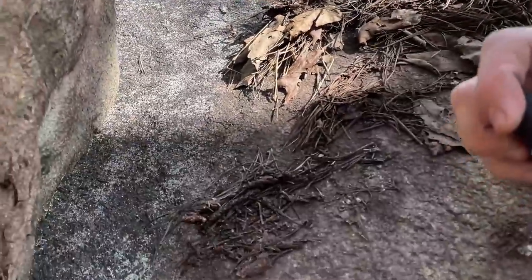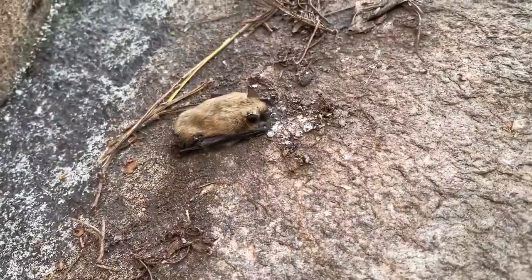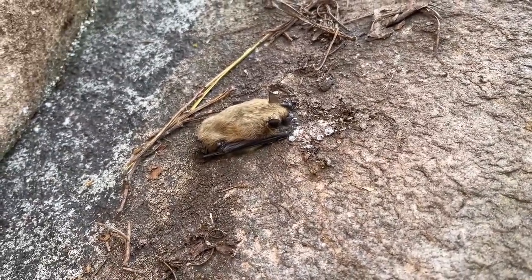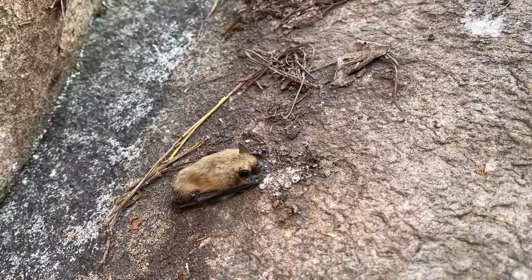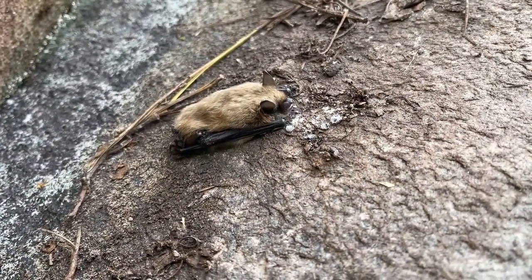I was not expecting to see that under a rock. That is a little bat. Very interesting. Making sure he gets out of the way and putting his rock back. Very cool though.